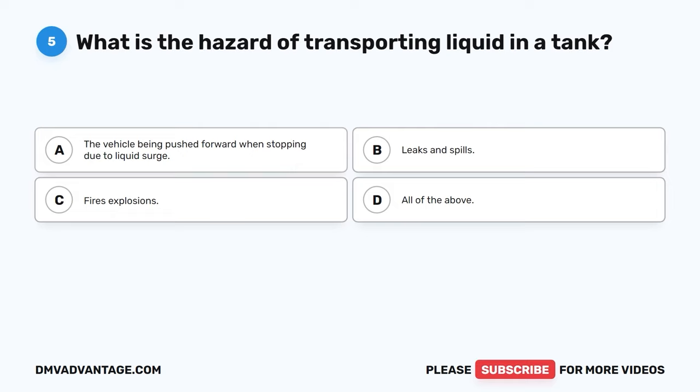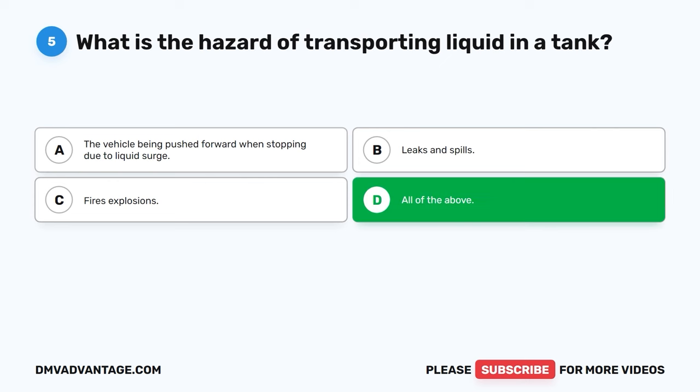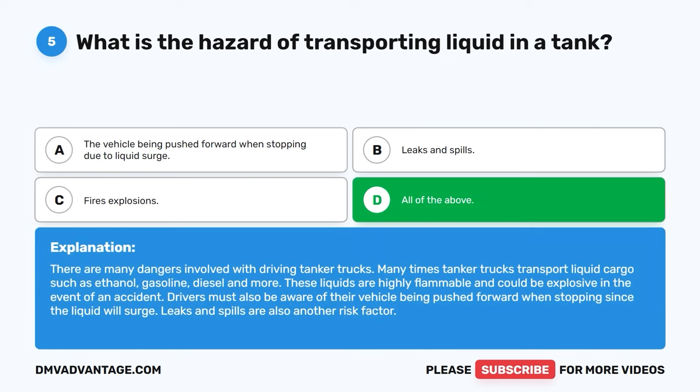Question five. What is the hazard of transporting liquid in a tank? A. The vehicle being pushed forward when stopping due to liquid surge. B. Leaks and spills. C. Fire explosions. D. All of the above. The correct answer is D, all of the above. There are many dangers involved with driving tanker trucks. Many times tanker trucks transport liquid cargo such as ethanol, gasoline, diesel, and more. These liquids are highly flammable and could be explosive in the event of an accident. Drivers must also be aware of their vehicle being pushed forward when stopping since the liquid will surge. Leaks and spills are also another risk factor.